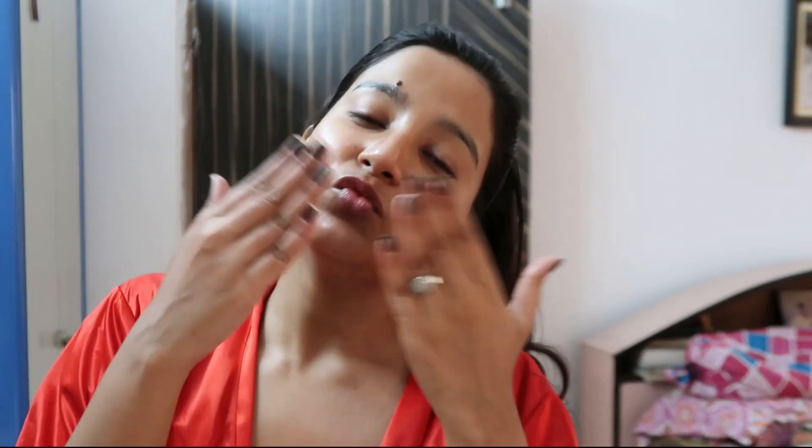For lip balm, I'm using this lip balm from Organic Harvest. And of course you need to smell good — I'm using a body mist that I got as a gift from abroad. It smells so, so good! That's it for today's video. Hopefully you liked it — don't forget to like, share, and subscribe. See you guys in my next video, tata!